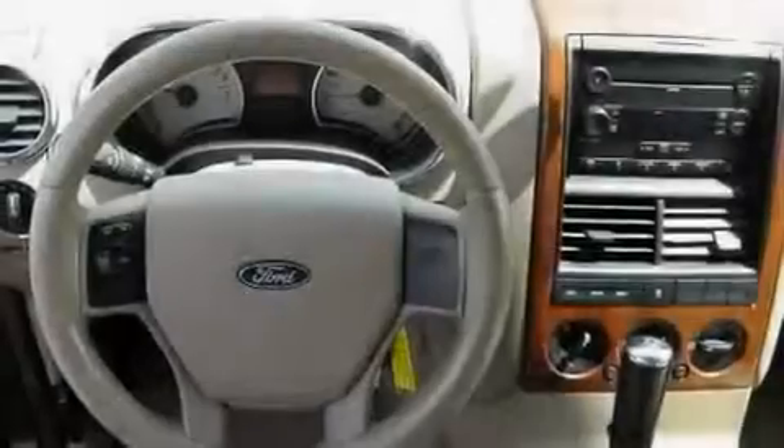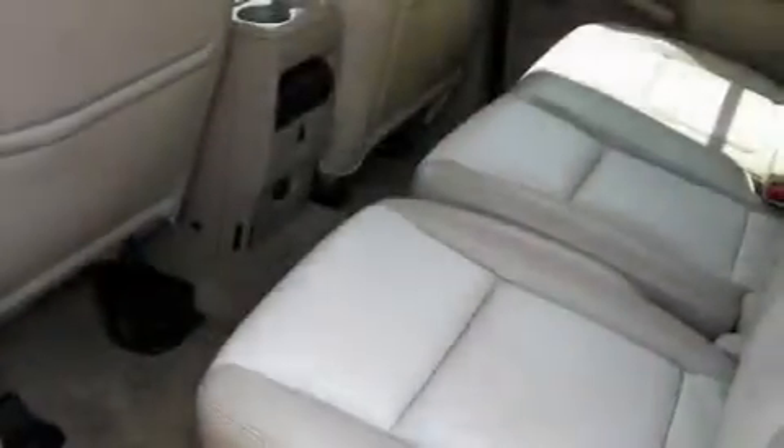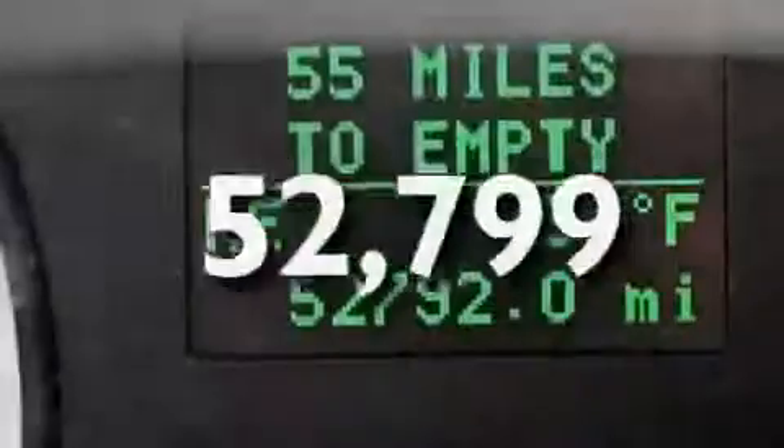Its top features include a power driver's seat, cruise control, an auto-dimming rear-view mirror, a CD player, leather seats, a trailer hitch receiver, aluminum wheels, a low-tire pressure indicator, and keyless entry. This vehicle has fewer than 53,000 miles on the odometer.